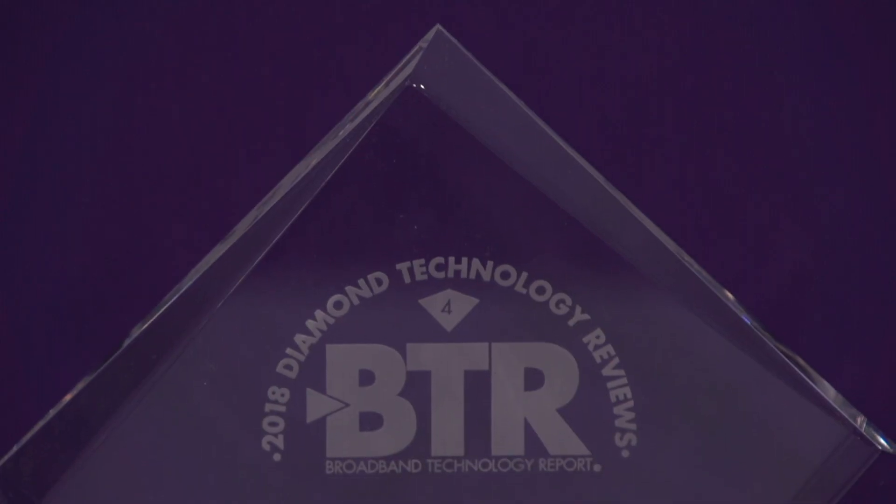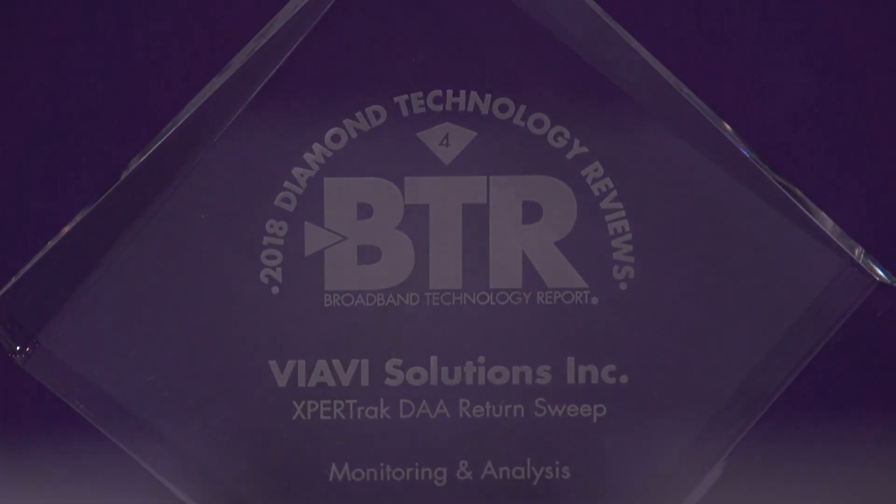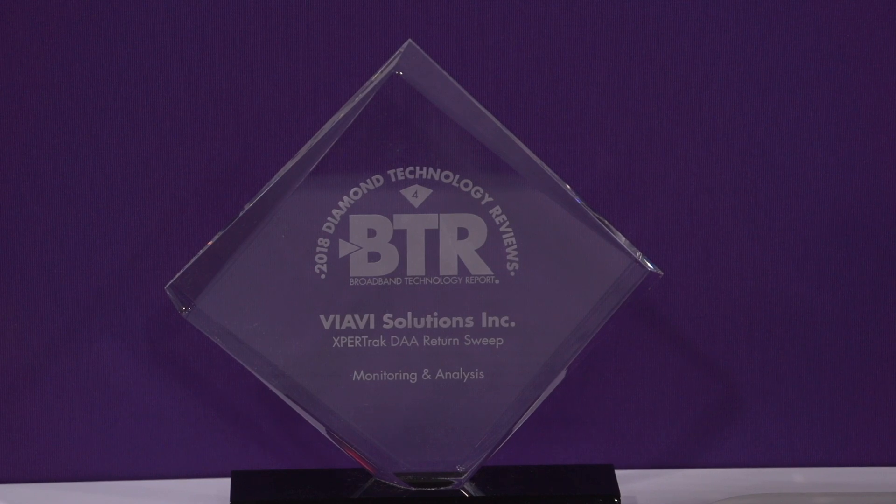The show floor at SCTE CableTech Expo is the place to go to see the latest technology innovations. I'm Stephen Hardy, Editorial Director of Broadband Technology Report and Program Director for the 2018 Diamond Technology Reviews. Here at the booth of VIAVI Solutions speaking to Dave Herring, Senior Product Line Manager at VIAVI. Dave, the ExpoTrack system earned four diamonds in this year's Diamond Technology Reviews Program. What can you tell me about the product?